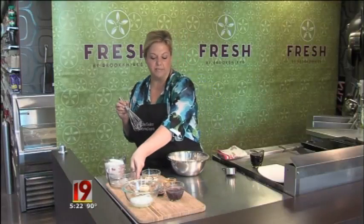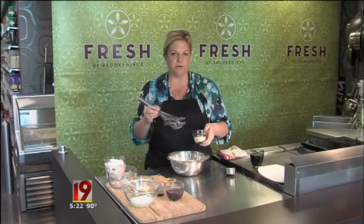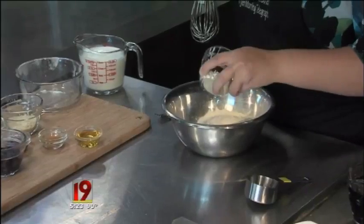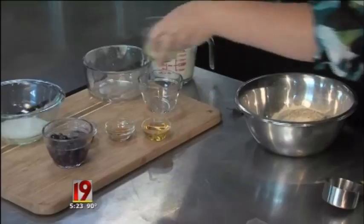I've got some whole grain pancake mix. Now if you can't find that, I'll also have a way that you can make it yourself. This is some quinoa flakes — quinoa was another whole grain I talked a lot about that's really good, and they make a flake version that still has the whole grain intact.